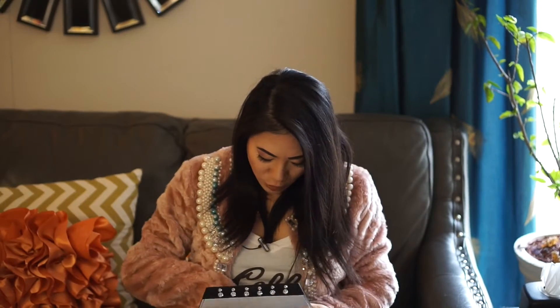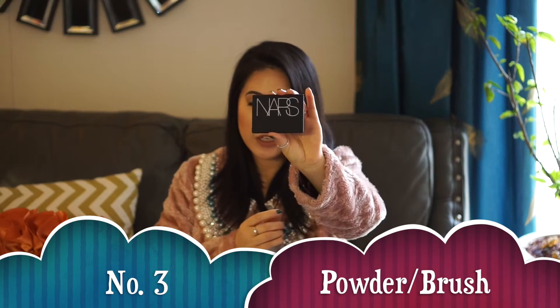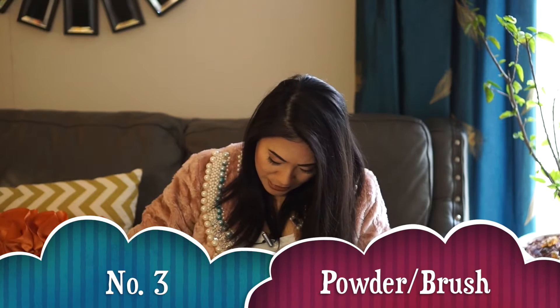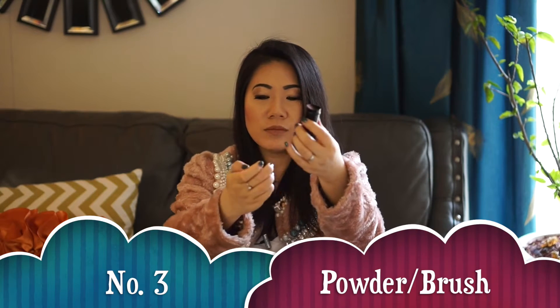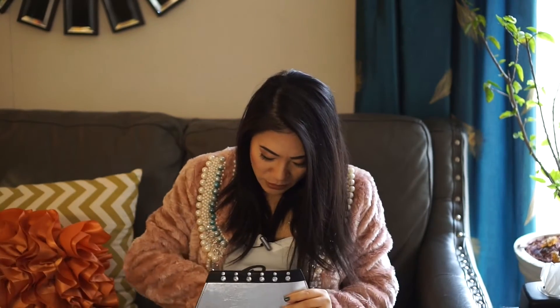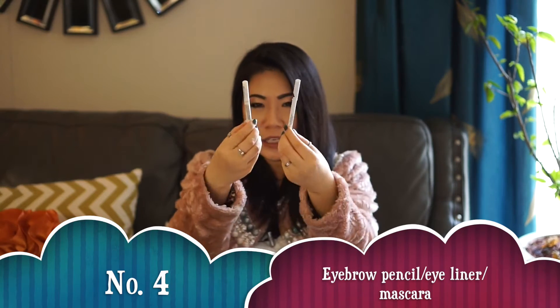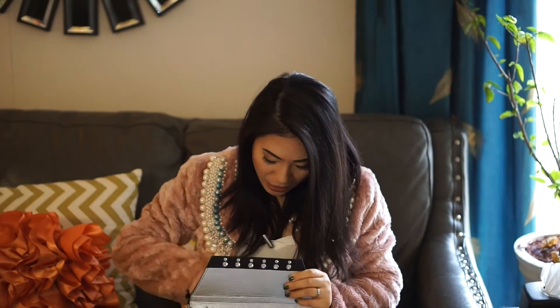Next are all the makeup touch-up essentials. For me, I always carry my powder with me. I usually use a special travel-size brush to apply it — when you're done, you can just put it back and you're ready to go. Next are two things I usually use: this one is for my eyebrow, and this one is for my eyeliner. You want a flawless look, so everything has to be right.